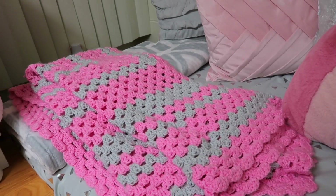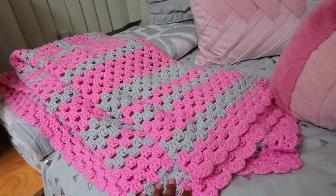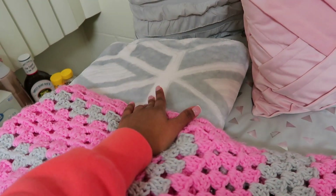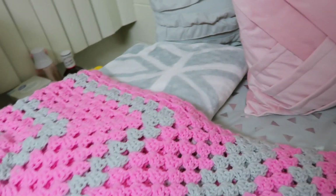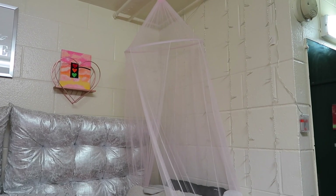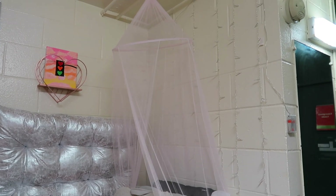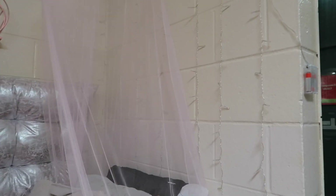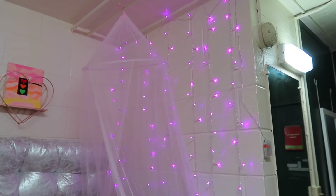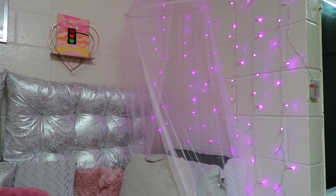I have this crocheted pink and gray blanket that my mom got made for me from someone at her job, and then a gray and white blanket I took from my mom — I think she got it from At Home. On top of my bed I just have a little canopy that I got from Five Below. It's a pink little canopy and it gives me nostalgic vibes. I also have these cute little pink curtain lights on the back wall of my bed — I think I got them from Target.